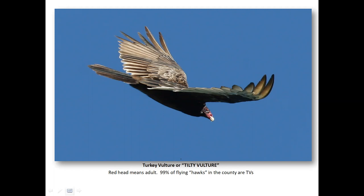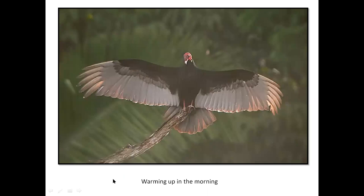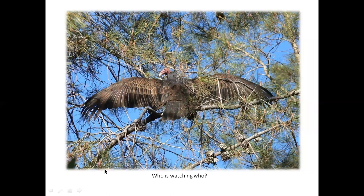The red head is an adult, and the dark head — which we don't see very often — is a juvenile. Silver and black, iconic. Here they are sunning and warming up in the morning, getting some heat on the back. This is up at Old Shasta, and that was out in our yard where we used to live before the fires.